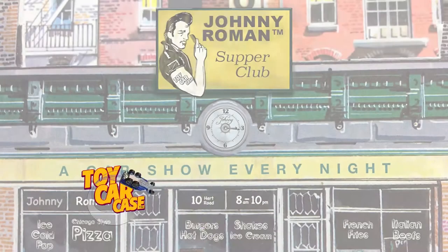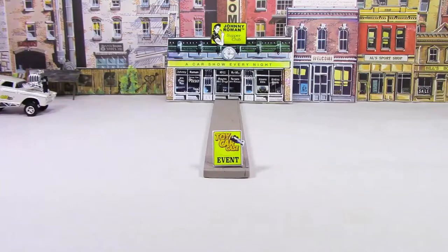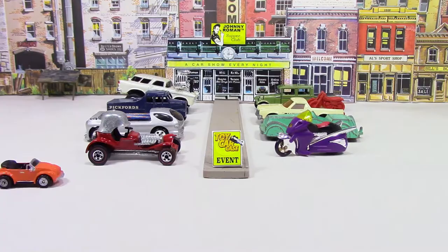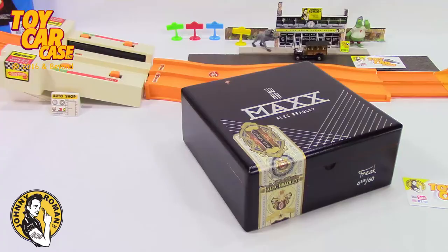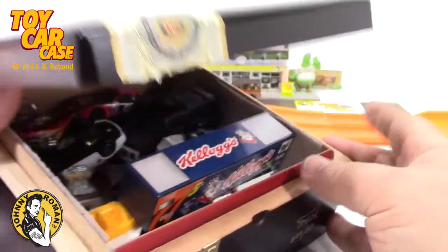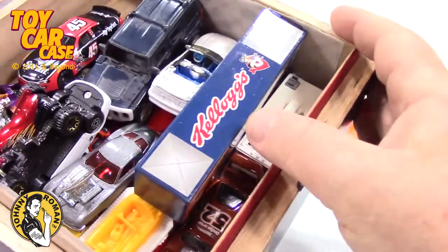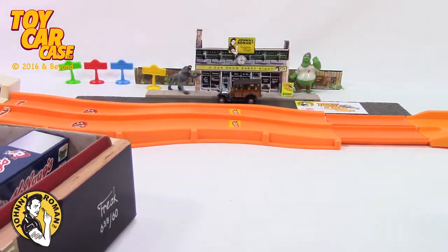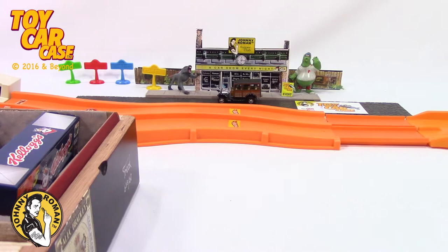Hey, cats and kittens. It's a toy car case event at Johnny Roman's Supper Club. It is 3.16 on old Johnny Clark. Let's see what pulled into our parking lot. Look at this — loaded with cars. Totally fun stuff. Let's see what we got in this cigar box.